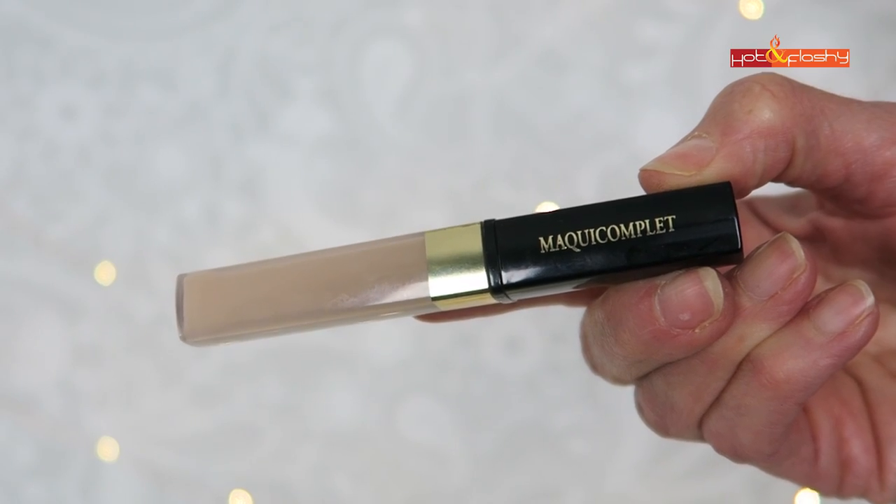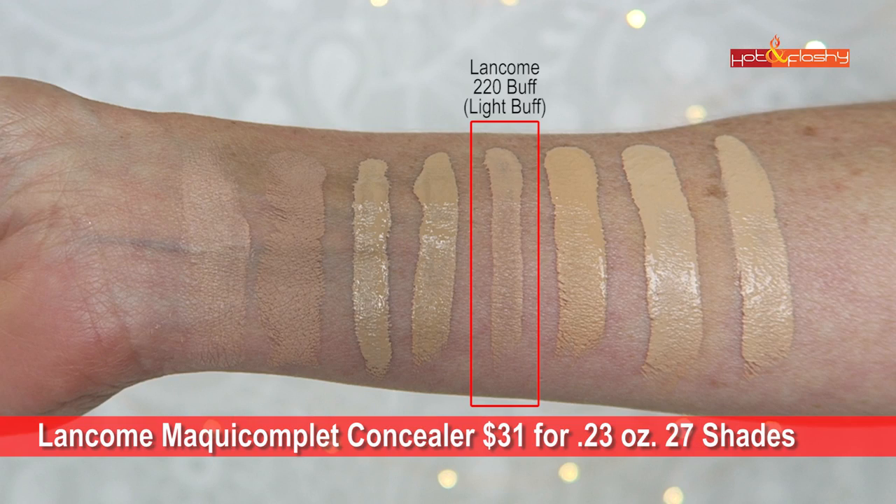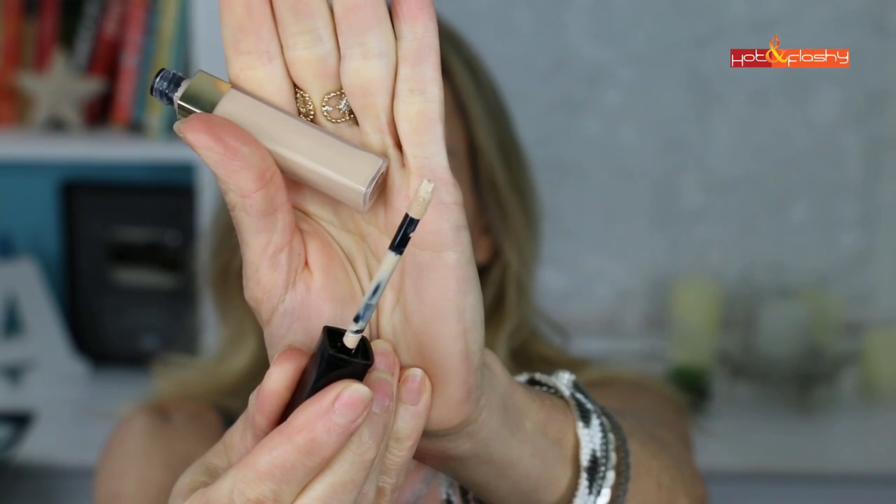The best concealer in this round is the Lancôme Maqui Complet Complete Coverage Concealer at $31 for 0.23 ounces, in 27 shades — I wear it in 220 Buff Light. Many of my regular viewers already know this is my holy grail under-eye concealer, but I wanted to test it against all of these to confirm. The marketing describes it as a creamy liquid concealer that hides flaws, blemishes, and dark circles with full natural-looking coverage. It's a lightweight, liquid, hydrating concealer with a regular doe-foot applicator, offering sheer to medium coverage. Adding a tiny bit more at the inner corners disguises darkness really well.